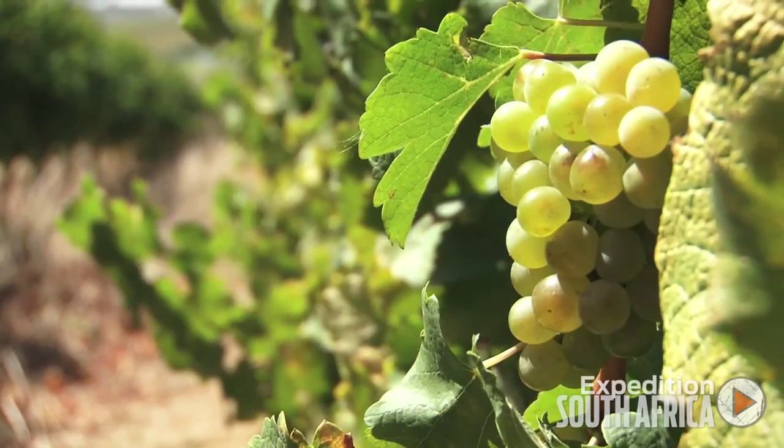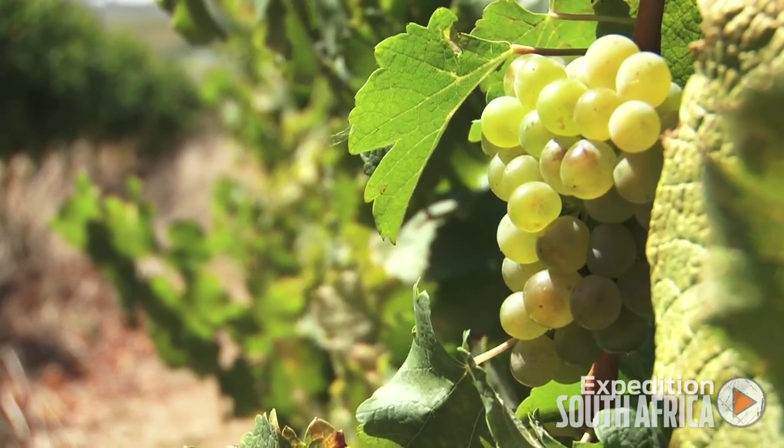At Mulderbosch, we're really aiming to produce the highest possible quality Chenin Blanc that we can. I love South African Chenin Blanc — I think it's one of the most interesting and versatile grapes that winemakers have to work with. It's almost like giving a great artist a blank canvas and saying, paint whatever you want to paint. So this really is a winemaker's dream in South Africa.